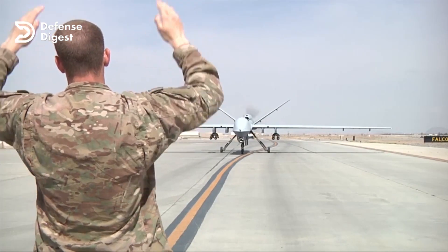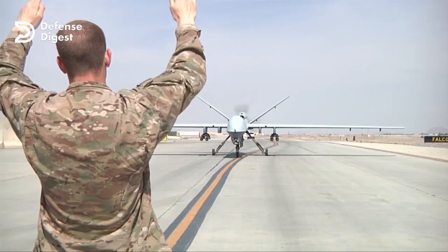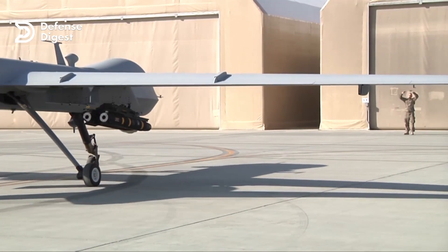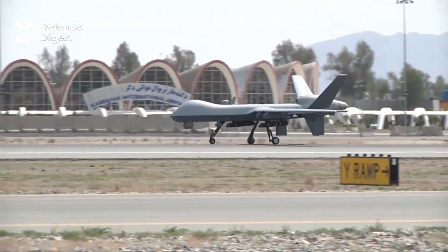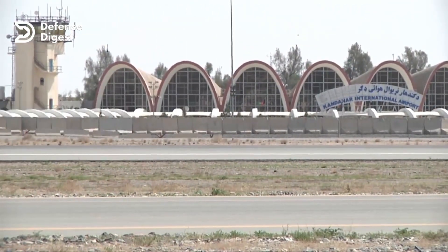In conclusion, the General Atomics MQ-9 Reaper is a cutting-edge, highly capable UAV that has revolutionized modern warfare. Its long endurance, high-altitude capability, and versatile payload options make it a force to be reckoned with on the battlefield.